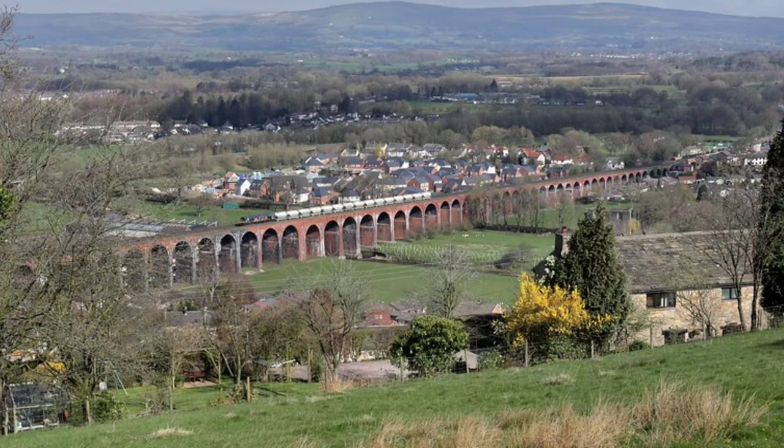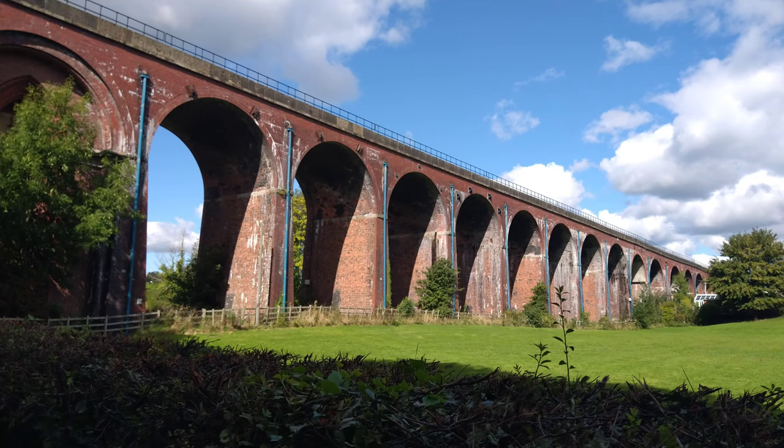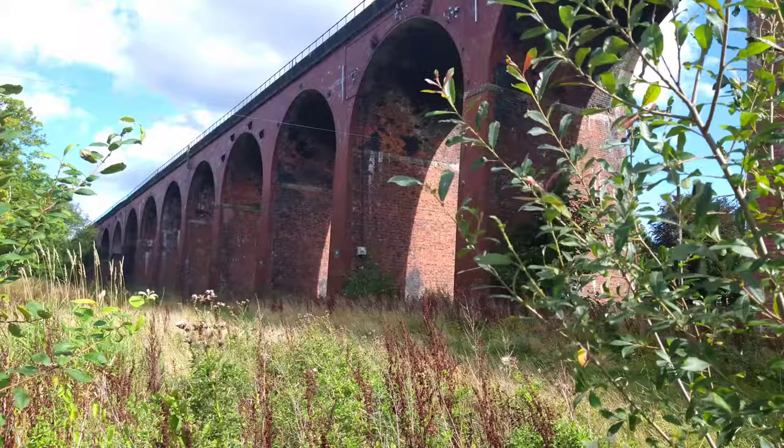East Lancashire has many amazing places of natural beauty, and for my final stop I travelled to Whalley. Whalley was voted as one of the top 50 places to live in by the Sunday Times. Trains from Blackburn to Whalley, and nearby Clitheroe, pass on this viaduct — Lancashire's longest, with 48 arches.